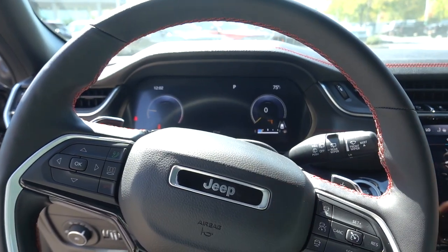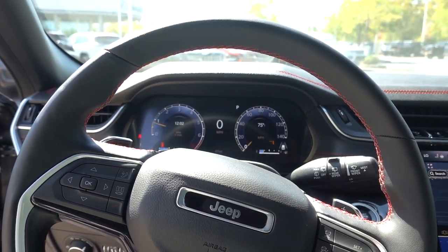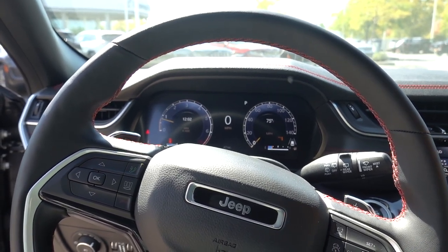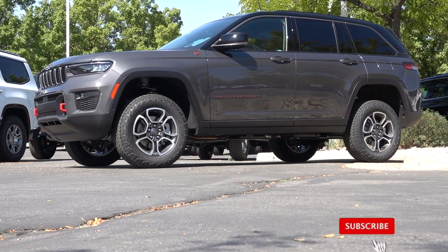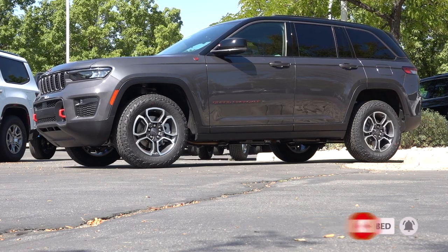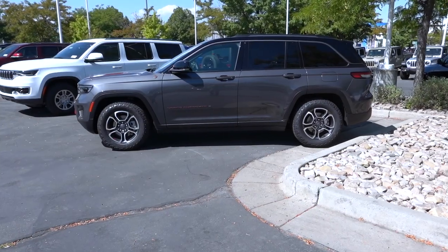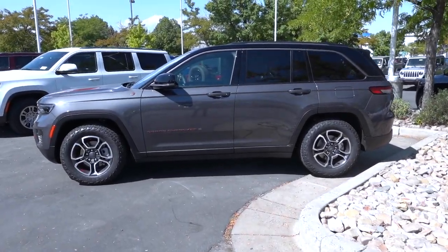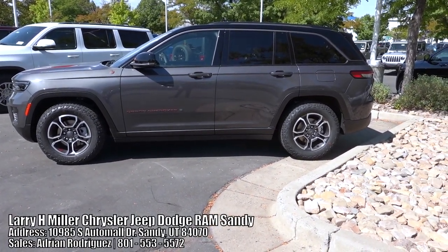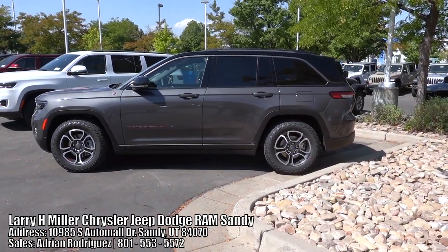Thank you so much for watching this video. The last thing I want to show you is the air suspension in action — I'll drop it down to the entry and exit level. This is going to be the lowest setting for the air suspension. Thanks again for watching, I hope it was helpful. Be sure to give Larry H. Miller in Sandy a look up if you're interested, and I'll see you guys in the next video.